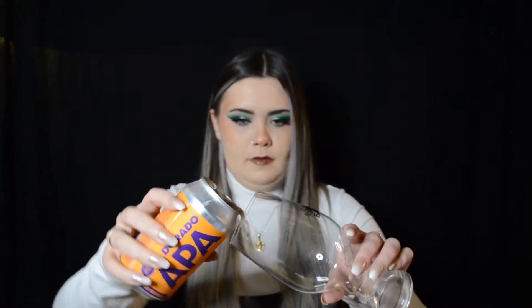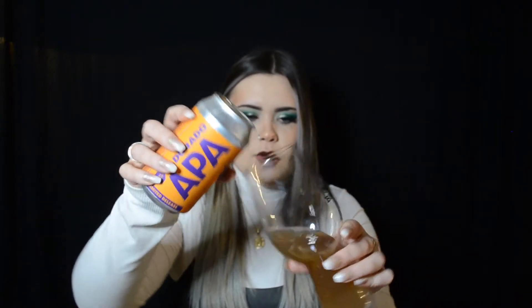I'm gonna start with the Eldorado APA from Finkel and Garf — it is also a limited release. The description is aromatic, bright, and citrus, and it is 4.5% ABV. She's a little peachy colored, I enjoy that. I about poured this whole glass and then realized I have four more beers to try!